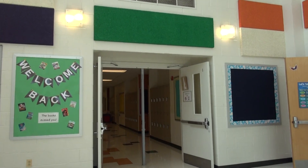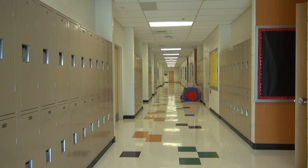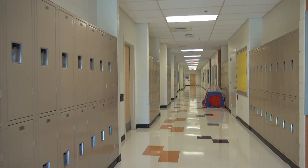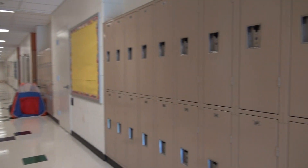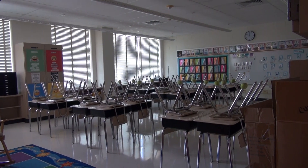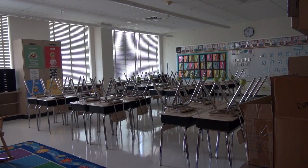All of the second grades are in this hallway on the right. Look for your classroom and look for a locker with your name on it. Here is a sample of a second grade classroom. Your teacher will let you know where to sit. And now let's meet your teachers.